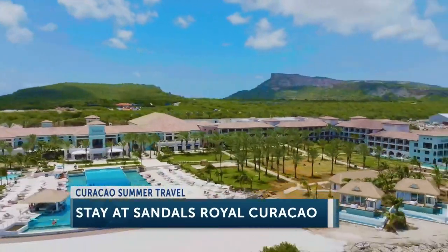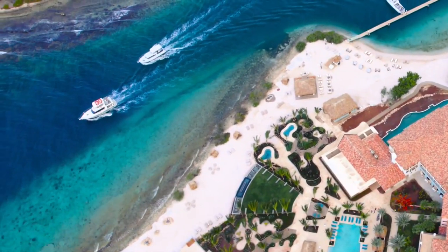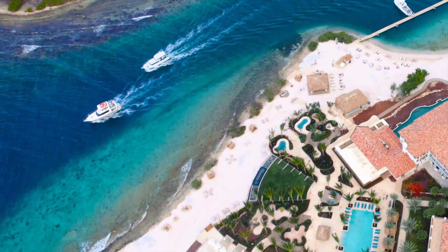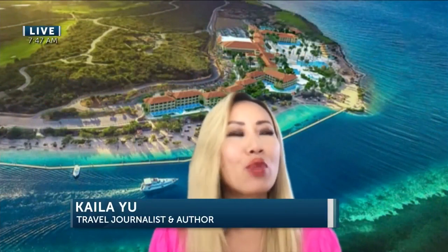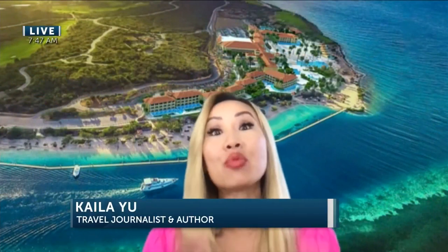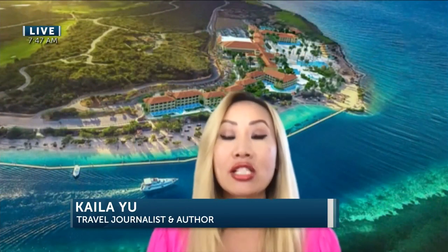Wow, so a lot of people haven't heard of Curaçao. Why are you telling us about that this morning? It's obviously a place that people need to know about. Yeah, it's so beautiful, and it's kind of a little more under the radar. It's right next to Aruba, which is much more busy, so if you want a more secluded vacation, Curaçao's a great pick.